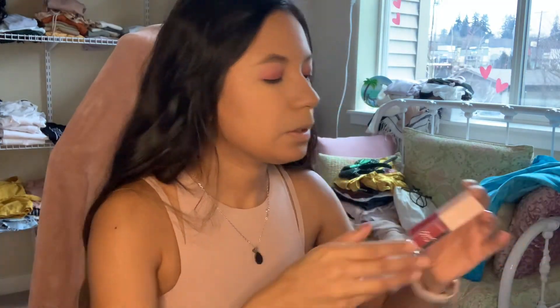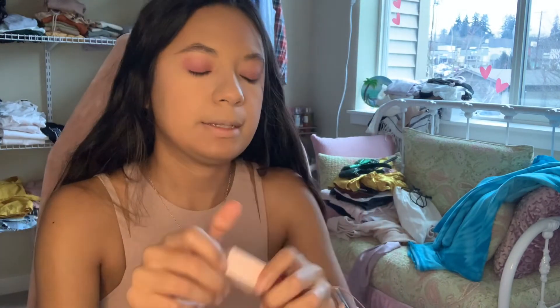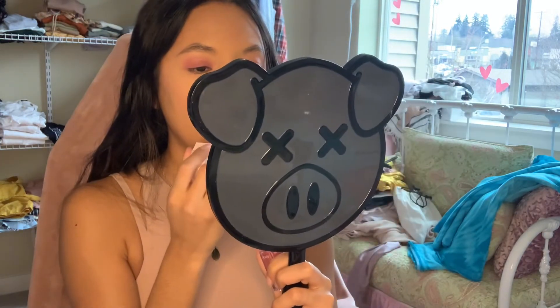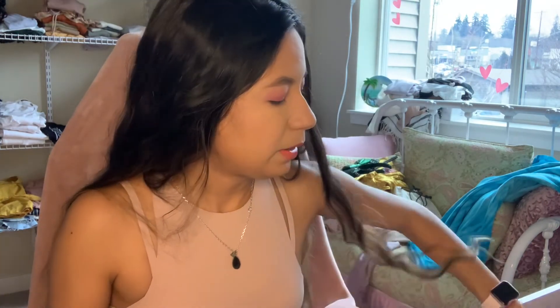And for lips, I'm going to go in with this pretty strawberry color called Date Night. Put that all over the lips. I'm going to put on some highlight and my mascara and I'll be right back.